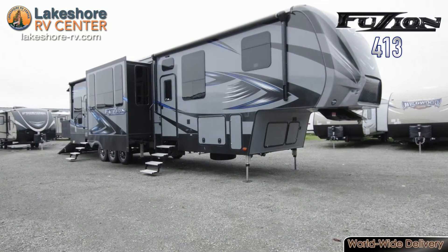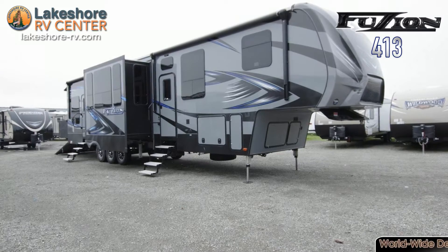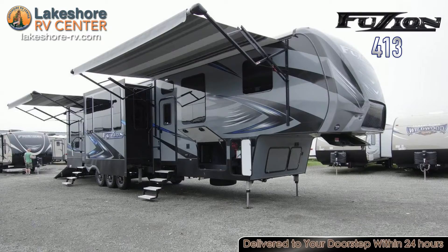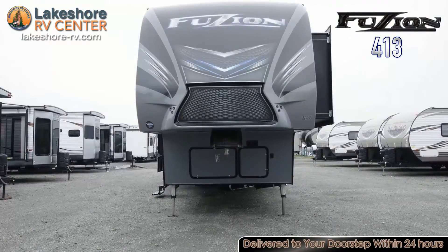In the living area you'll find a reclining sofa, entertainment center, and a fireplace. You'll enjoy LED HD TV, sound bar with wireless hub, and Blu-ray DVD player.